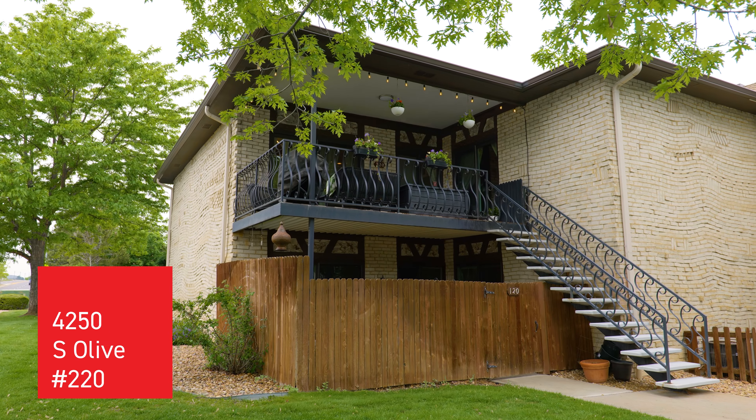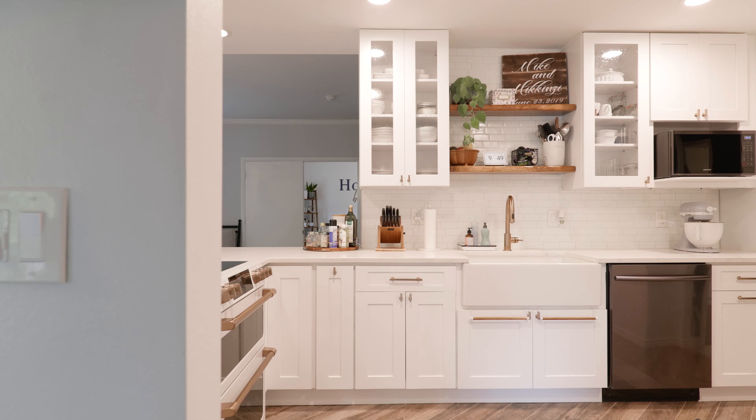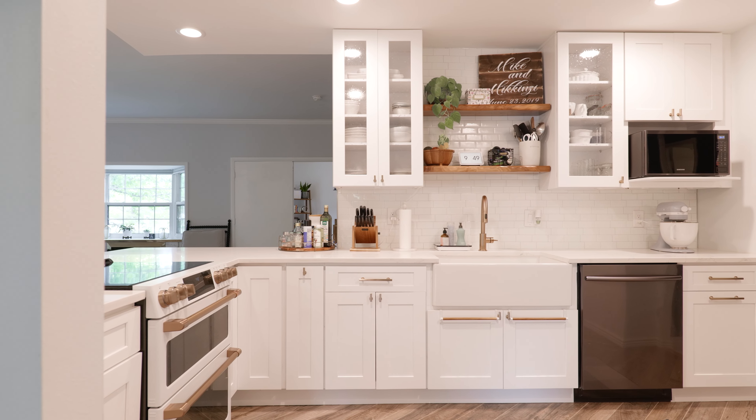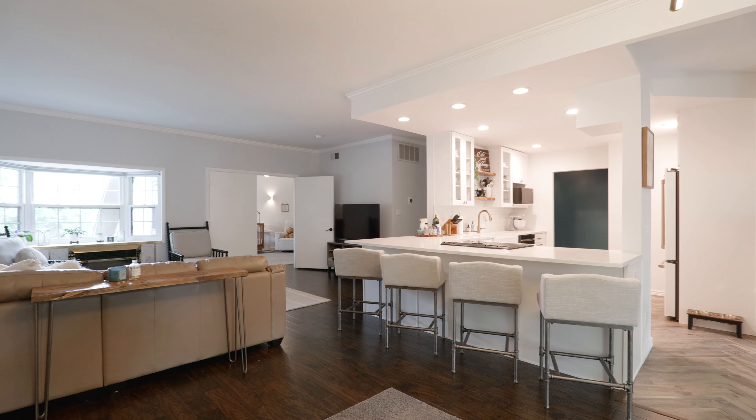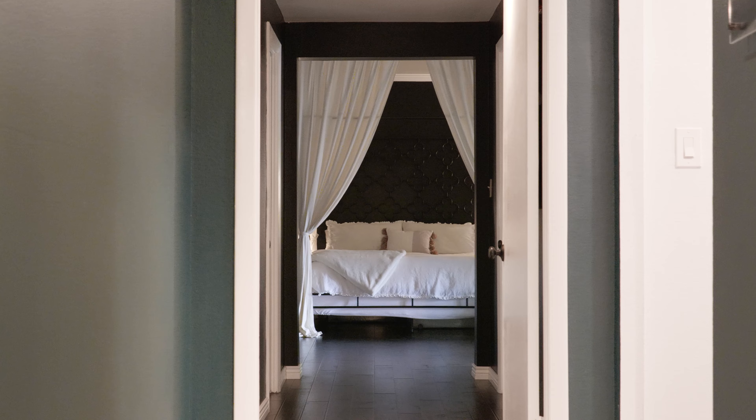Hi, I'm Allie Yates. Welcome to my newest listing at 4250 South Olive Street, unit number 220. This beautifully remodeled condominium offers two bedrooms, two bathrooms, and over 1,600 square feet of living space. You're going to enjoy what you have to see. Let's take a look around.